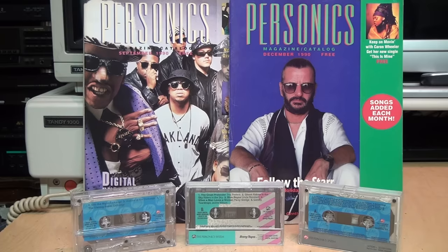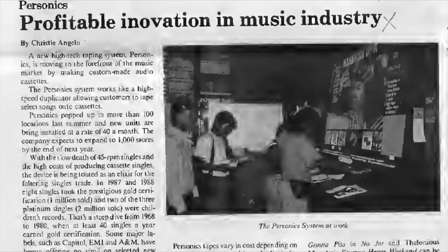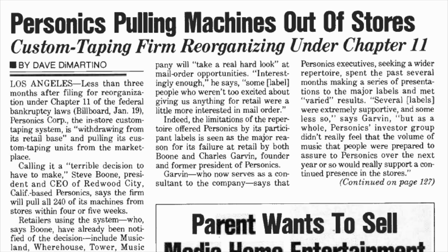Personics was on the cutting edge of technology at the time, and initially the company was profitable and seemed to have a bright future — but unfortunately it didn't last. They filed for Chapter 11 bankruptcy protection on December 31st, 1990, and closed all their in-store systems.